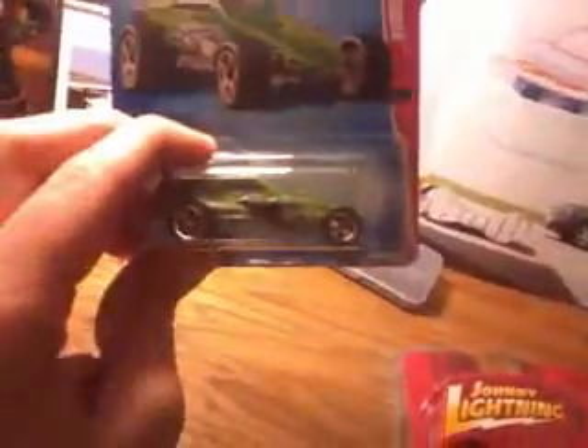I've got the Hot Wheels Enforcer. It's kind of a cool looking one.